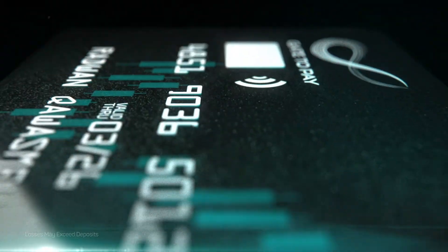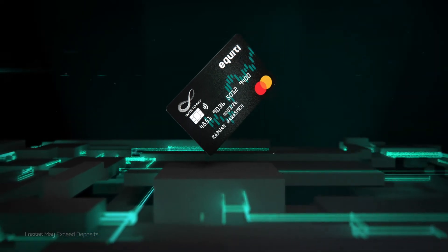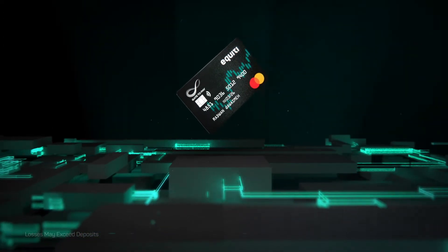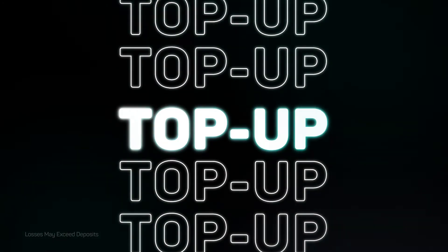It's never been easier to manage your trading account with the new Equity Pre-Pay Card. Fund your trading account directly, quickly and safely. Just link your card to the app to view and tap up your card balance.